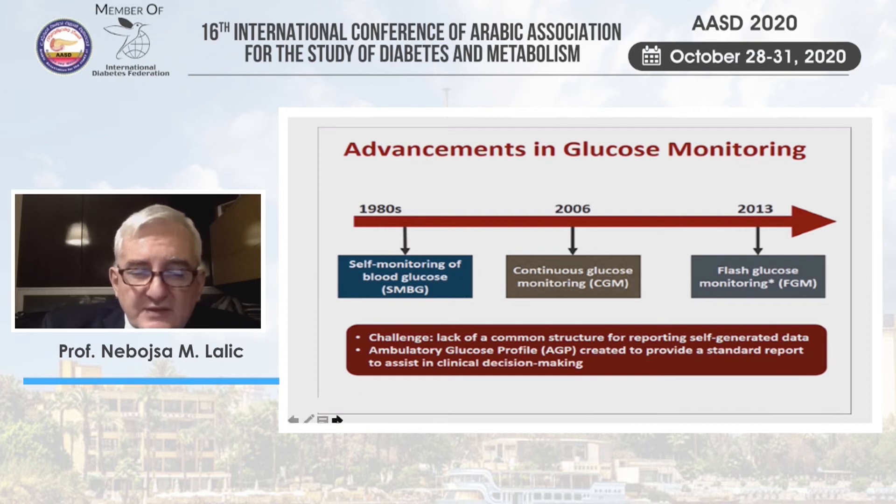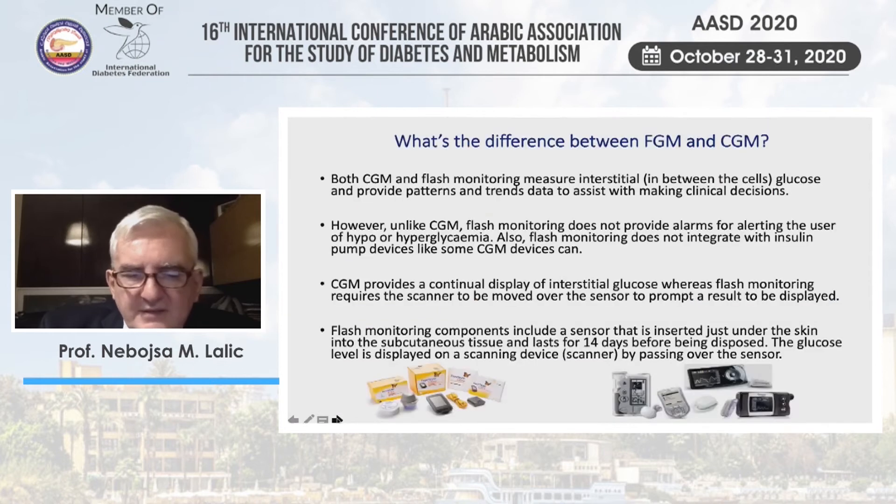A number of patients turned to those devices, creating a dilemma about which is preferable. My point is that this dilemma is somewhat artificial: unlike CGM, flash glucose monitoring does not provide alarms — or in its second version provides only limited ones — insufficient for alerting patients to hypo- and hyperglycemia. It also cannot be integrated with insulin pump devices the way some CGM systems can. You can use flash glucose monitoring alongside an insulin pump, but that is simultaneous use, not integration.